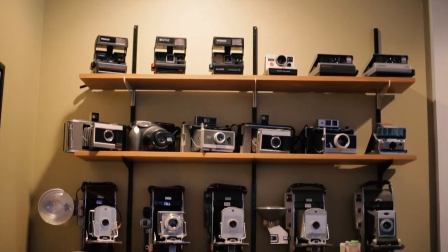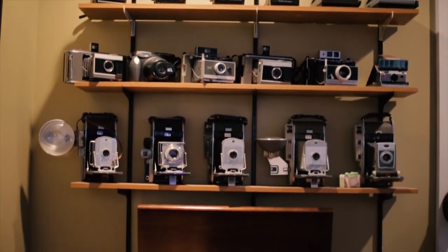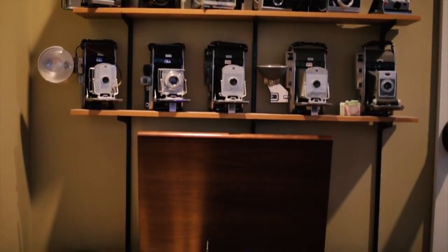My name is Matt and I'm the owner at Second Shot SX-70 service. I kind of grew up with photography, really. It goes back to when I was a kid — everybody had a camera. The camera I had was an SX-70 rainbow.